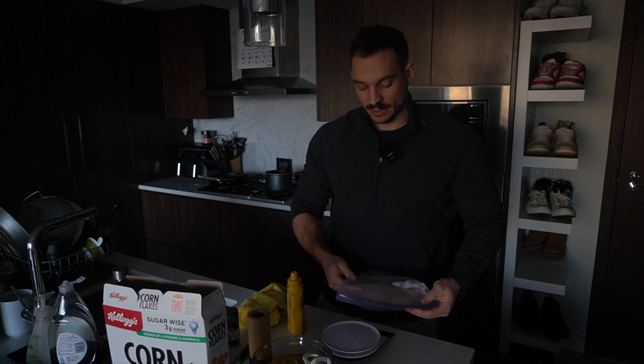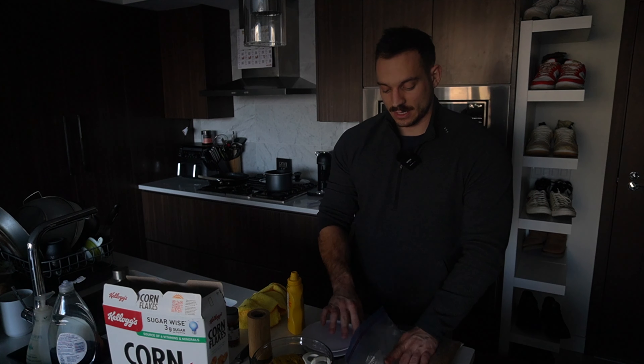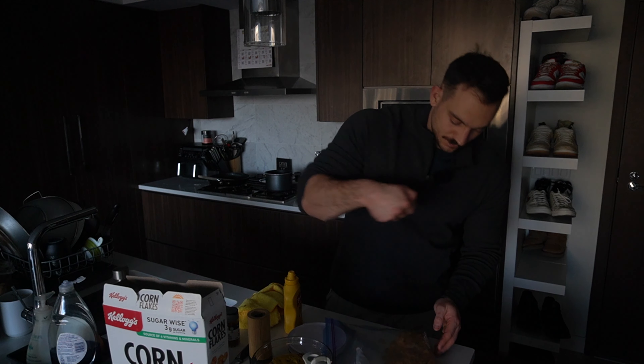Coming in with a big flex - skadoosh! Now I know I told you guys I'd be giving you long form video every single week, and there's no promise broken.